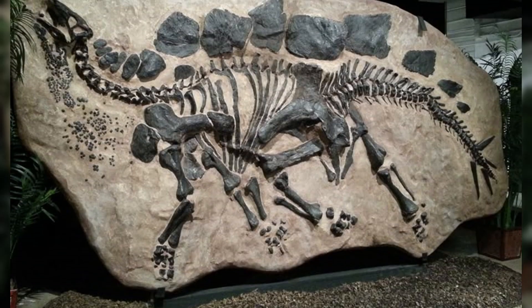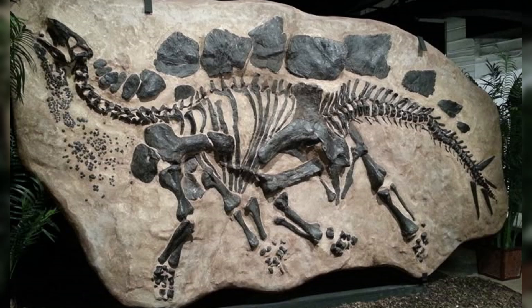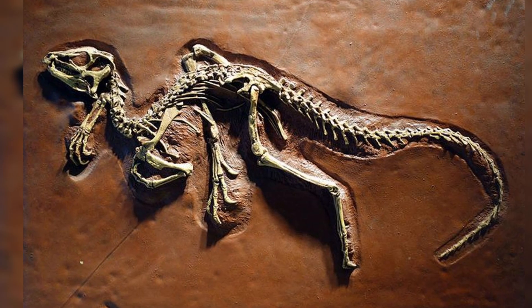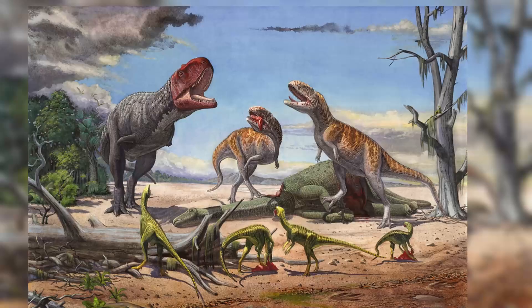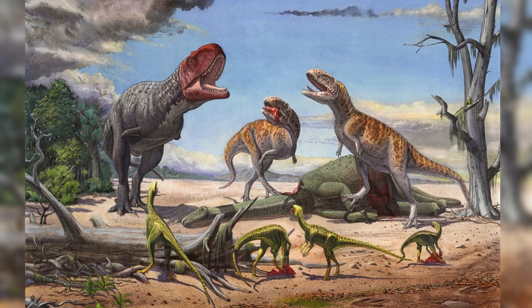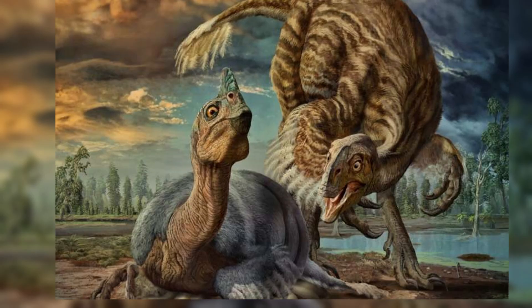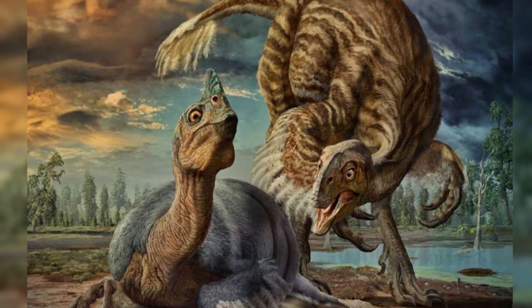Yet, when everything goes just right, the bones are protected long enough to begin the slow transformation into stone. This process doesn't just preserve the shape — it preserves a moment in deep time, frozen beneath our feet. Fossils aren't just bones; they're windows into worlds long gone. So how do those bones turn into rock? That's where the magic of geology steps in, and it begins just under the surface.